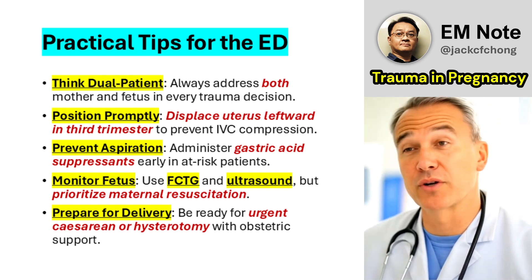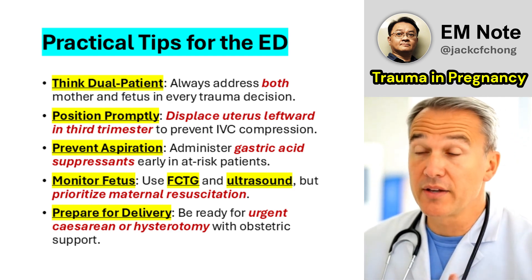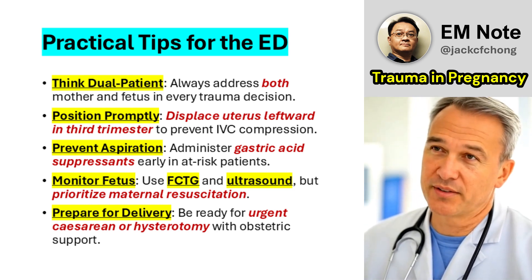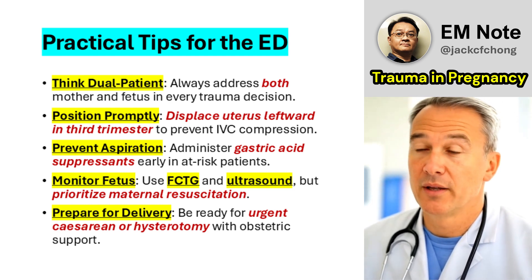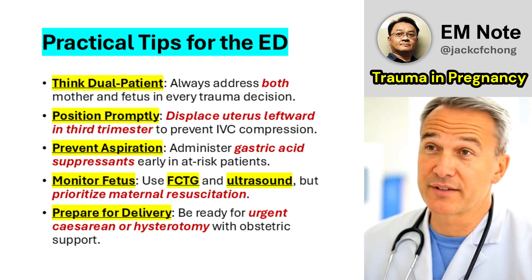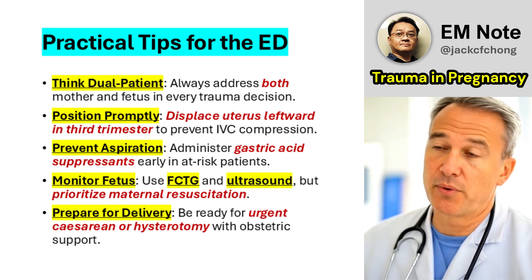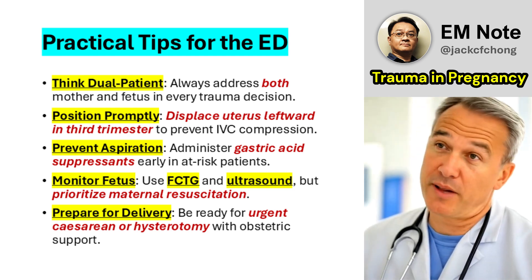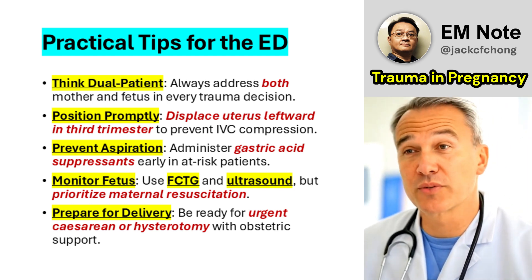Practical tips for the emergency department: 1. Act fast, think dual—always consider the fetus when managing a pregnant trauma patient; stabilize the mother's airway, breathing, and circulation as the first step to fetal survival. 2. Position strategically—manually displace the uterus or tilt the patient to the left in the third trimester to maintain cardiac output. 3. Anticipate aspiration—proactively administer gastric acid suppressants in at-risk patients to reduce the likelihood of Mendelssohn syndrome. 4. Monitor closely—use FCTG and ultrasonography to track fetal status, but prioritize maternal resuscitation.